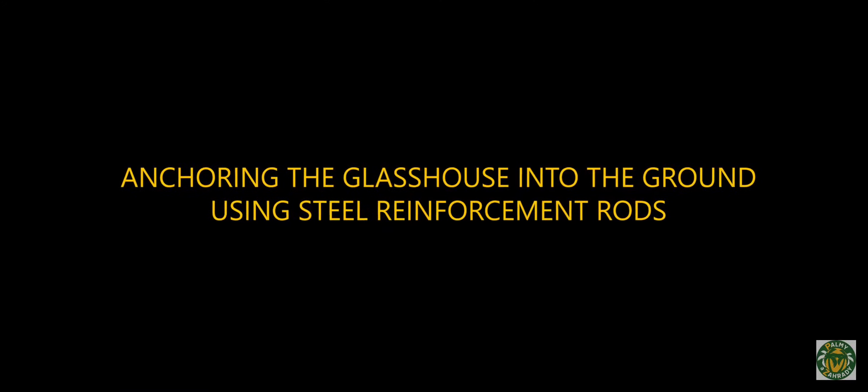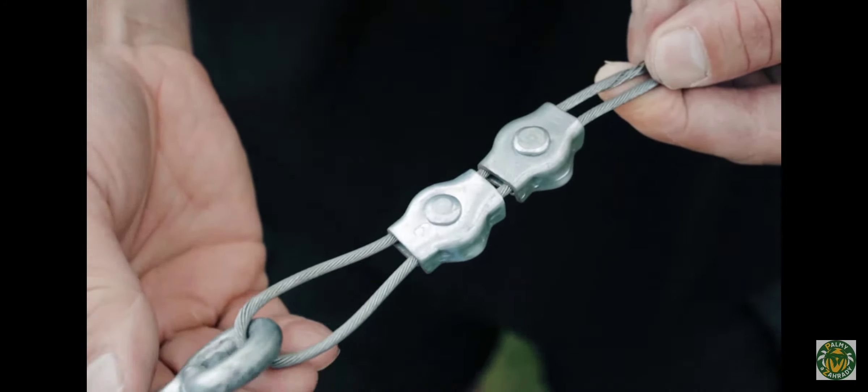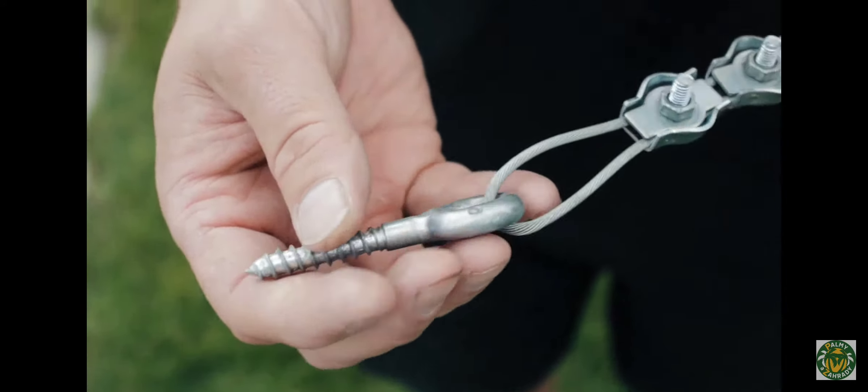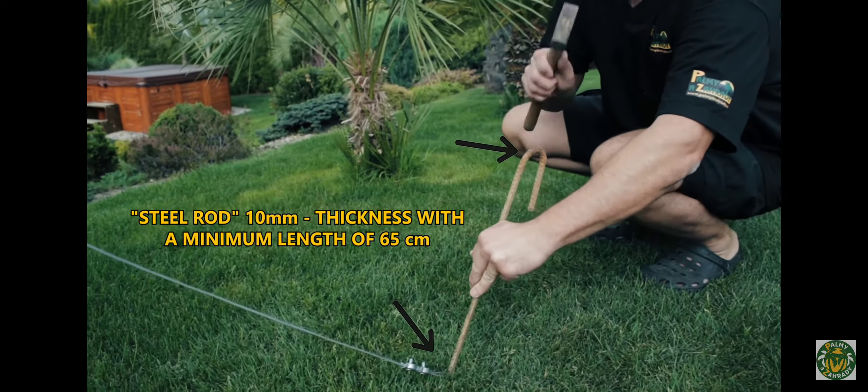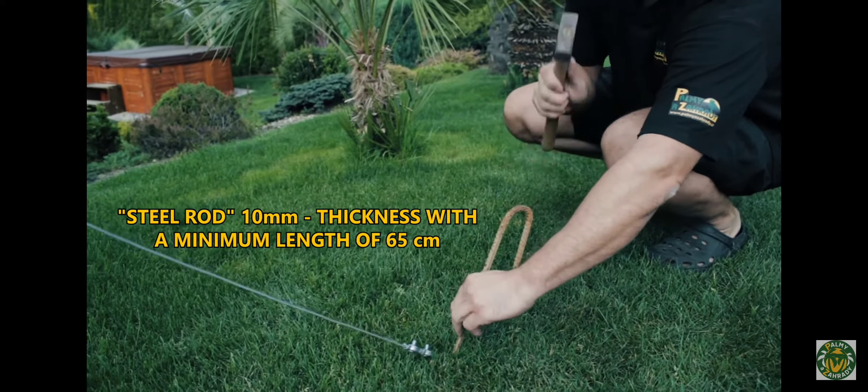Anchoring the glass house into the ground using steel reinforcement rods: all our glass houses have eyelets or hook screws on each side which are used for anchoring to prevent tillage from the soil. Three millimeter steel cables are threaded into the eyelets and then anchored into the ground using 10 millimeter steel reinforcement rods with a minimum length of 65 centimeters. We anchor the steel rods diagonally into the ground, enabling the anchor to be more efficient, more sturdy and stronger.